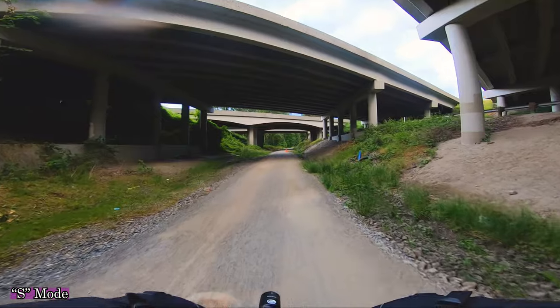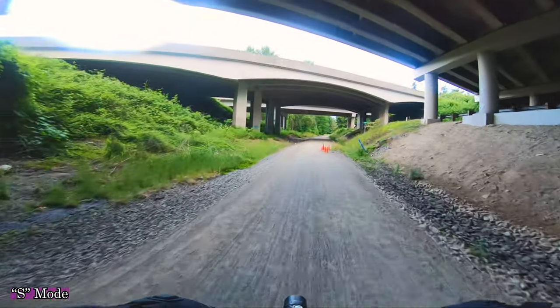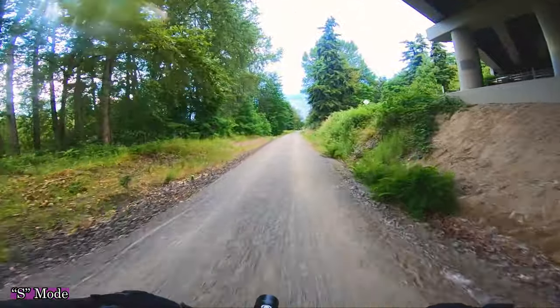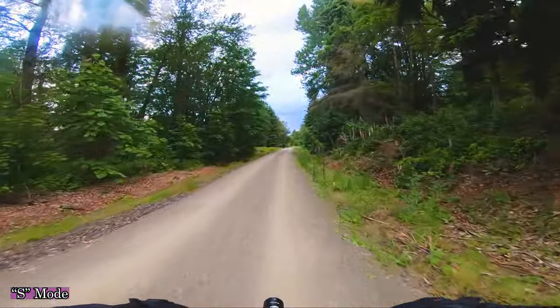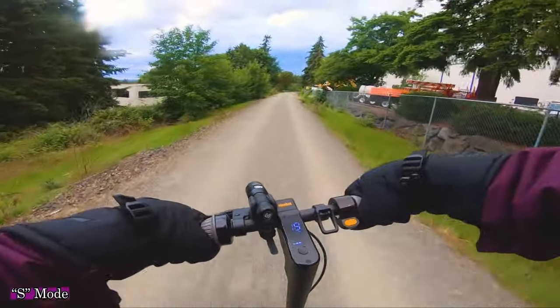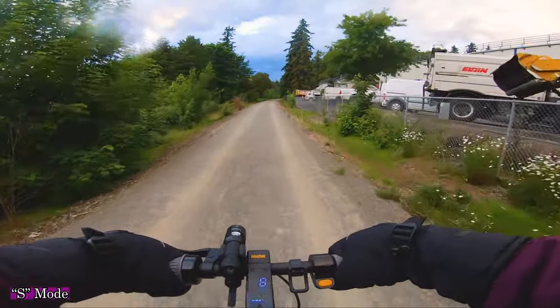Top speed on gravel is still like 17 or 18 miles an hour. The motor on this scooter is located in the rear and it's a little bit noisier than most entry-level scooters, but I think the scooter is definitely a step above entry-level — sort of mid-level. Tires are still pretty grippy off-road.